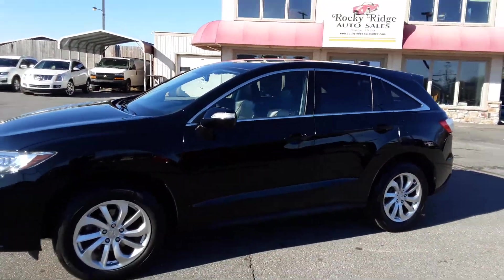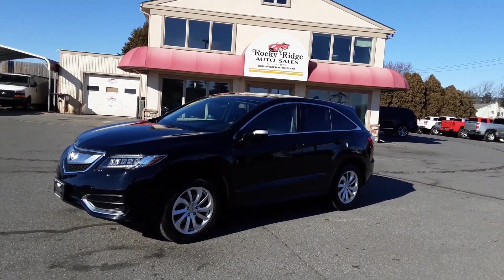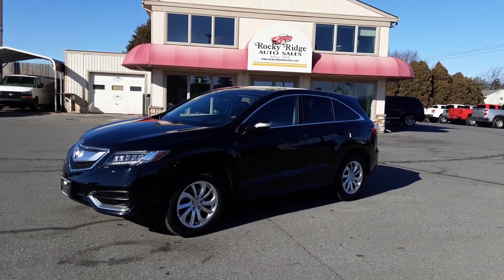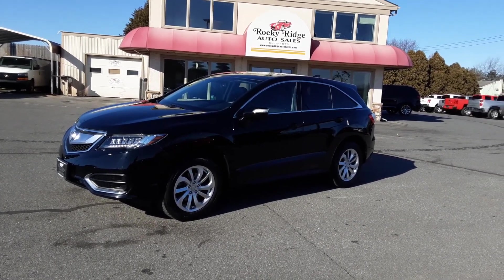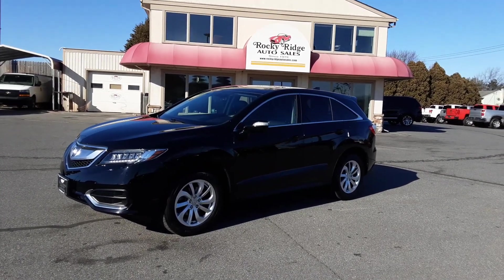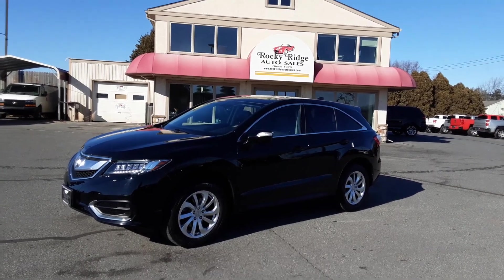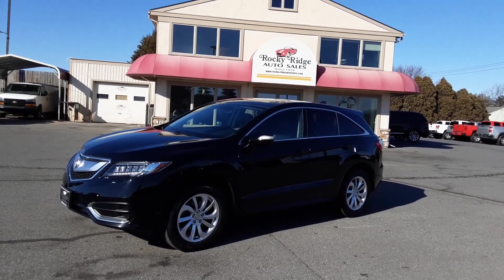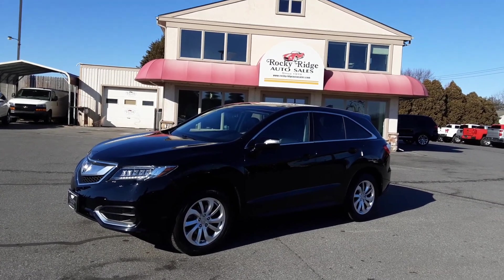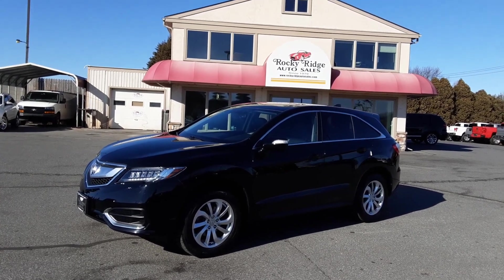So folks, there you are — 2018 Acura RDX, right here at Rocky Ridge Auto Sales. It's a beautiful, clean car at a great price. My name again is Kim, and you can call for me or for Alex or for Travis at 717-733-8985. We'd love to talk to you about this RDX, and we'd love even more to show it to you and let you drive it — it drives beautifully. Thanks again for listening, and we hope to see you soon. So long now.